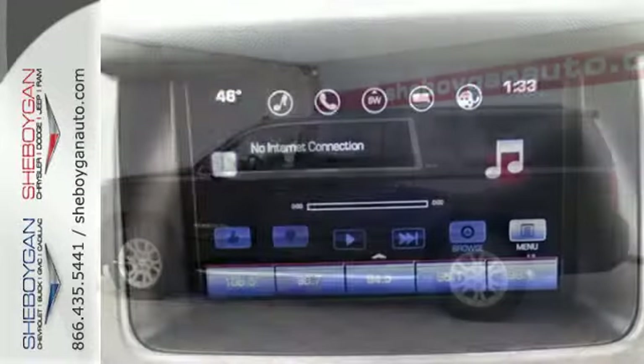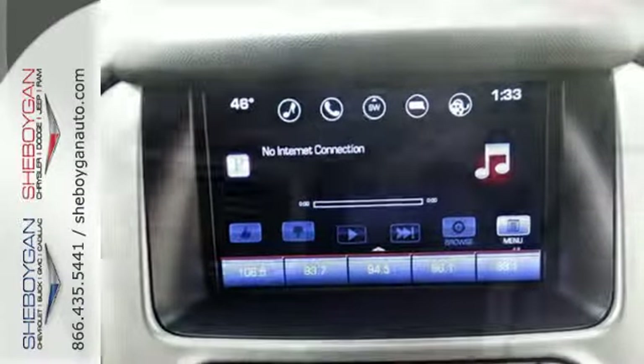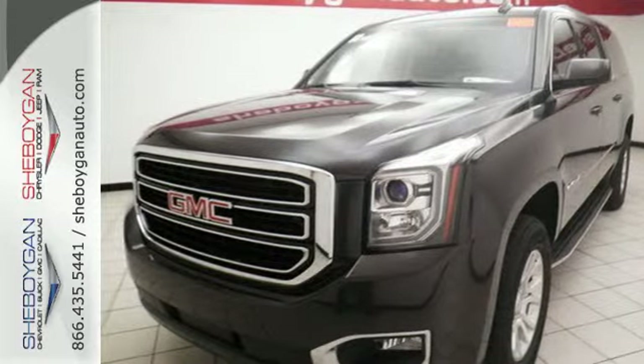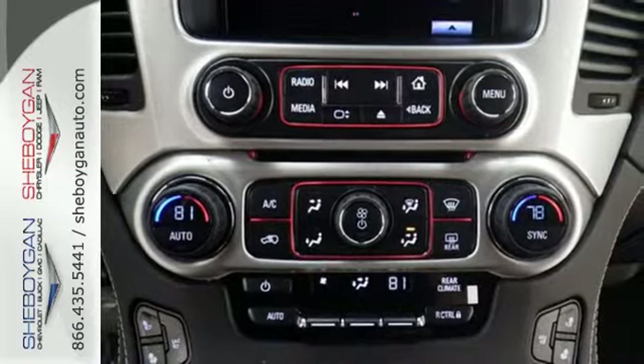The 5.3 liter Ecotec 3 V8 engine has the horsepower and torque to handle any towing you need to do. You'll love the remote vehicle start, front and rear parking assist, as well as the tri-zone climate control and color touchscreen media display with IntelliLink.